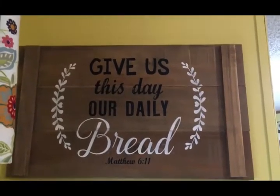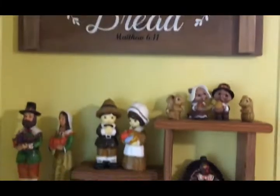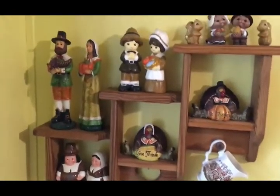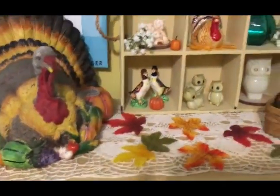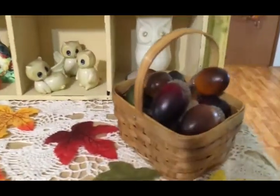It's under this 'Give Us This Day Our Daily Bread — Matthew 6:11' sign that I got from Hobby Lobby. Here on top of my microwave I've got my tom turkey, some more fall leaves, some acorns, and a little basket.